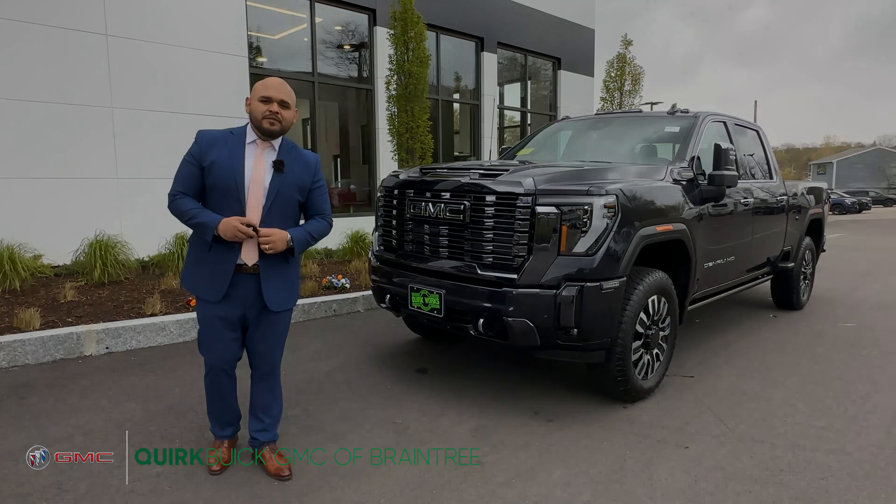If you would like to take this beautiful truck for a test drive, I would like to personally invite you over to our brand new facility located at 442 Quincy Ave in Braintree, Massachusetts, right on Route 53. Or to check our full inventory, go to quirkbg.com and let Quirk work for you.